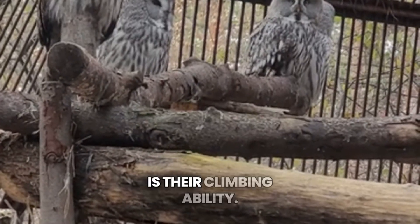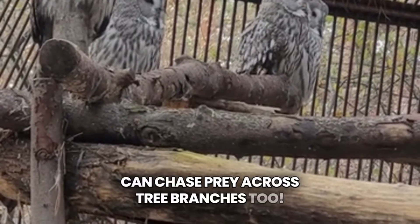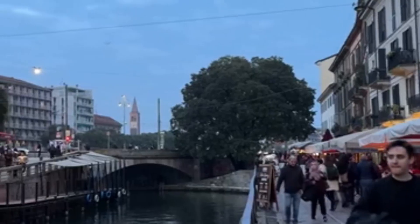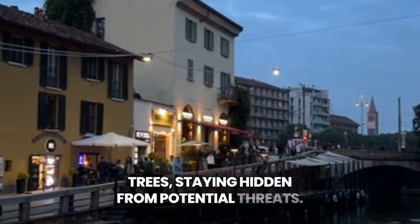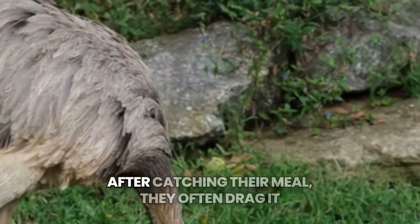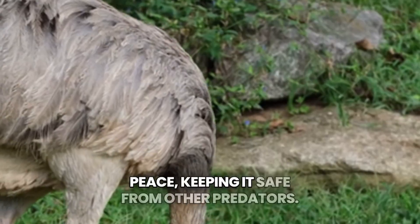What's really cool about ocelots is their climbing ability. They don't just hunt on the ground — they can chase prey across tree branches too. Their long tails help them balance while leaping from branch to branch, making them agile and graceful. Ocelots are primarily nocturnal, using their excellent night vision and keen hearing to detect prey in the dark. During the day, they like to rest in dense vegetation or up in the trees, staying hidden from potential threats. Unlike some animals, ocelots rarely scavenge. They prefer fresh kills and can be quite picky eaters. After catching their meal, they often drag it to a hidden spot to enjoy it in peace, keeping it safe from other predators.